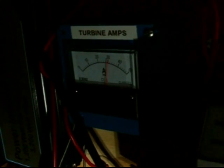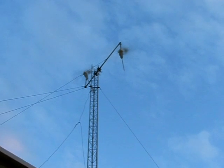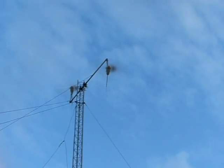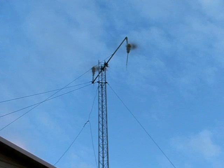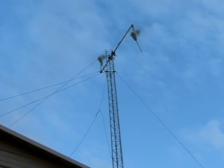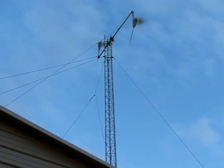Let me go outside and I'll take a short video of what they look like in action right now. So that's them right there — they're really cooking along as you can see. I'm definitely going to need some stronger guy wires for it. I've got another tie down coming.